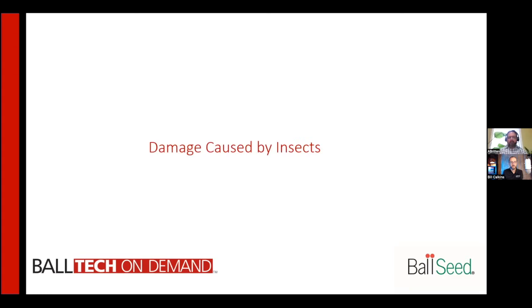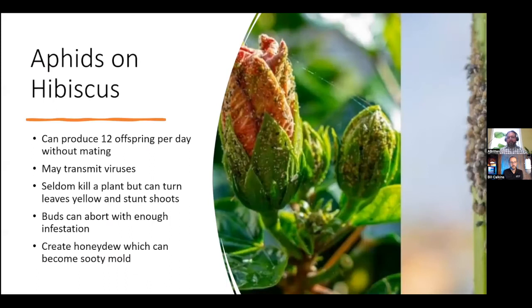The damage caused by these insects varies quite a bit. Aphids, if you've grown hibiscus, you've probably seen this kind of infestation — it's a very common issue to have massive aphid complications on hibiscus. Aphids are able to produce up to 12 offspring per day without mating, which is pretty rapid growth. They are also able to transmit viruses from one plant to another. We can see these kinds of infestations, but they seldom kill a plant — you'll generally just get yellowing leaves that may drop and stunted shoots. With an infestation as bad as the photo, you can see the buds abort as well.